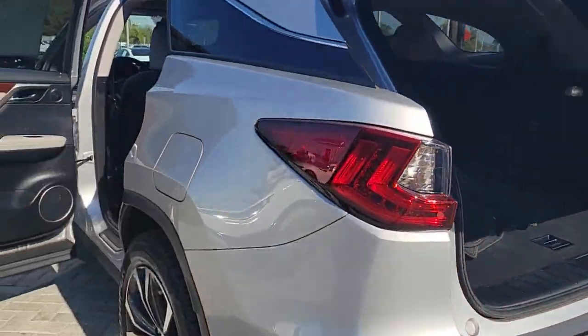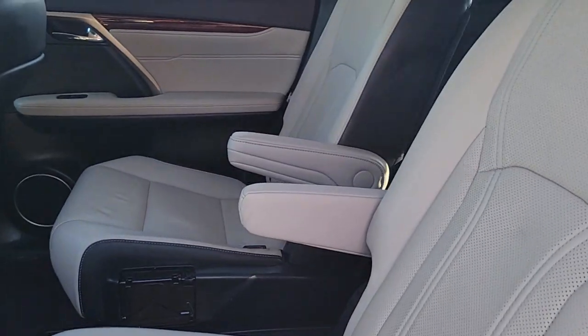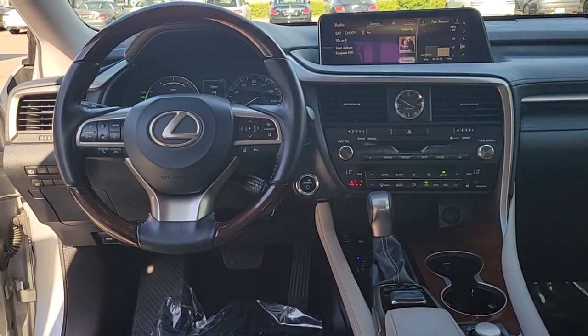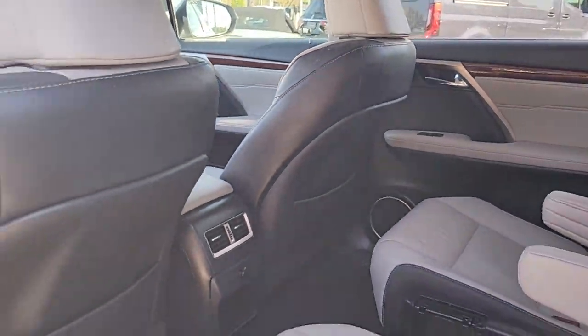The following are some of this vehicle's highlighted options: keyless entry, navigation system, sunroof/moonroof, satellite radio, power passenger seat, heated mirrors, fog lamps, power lift gate, woodgrain interior trim, and backup camera.